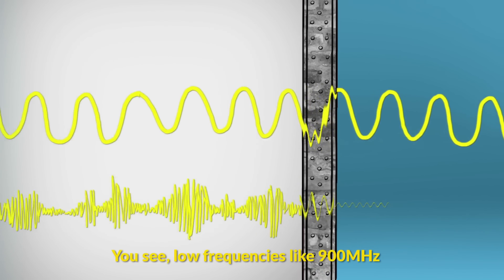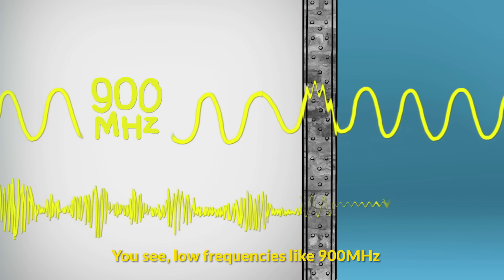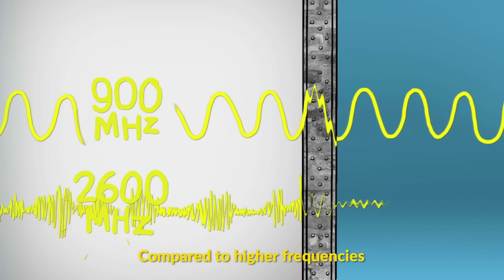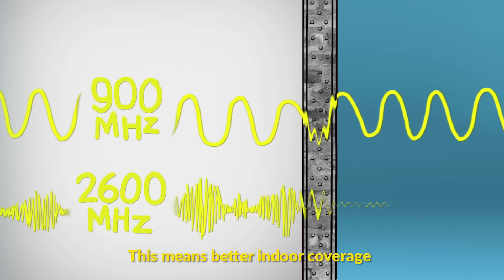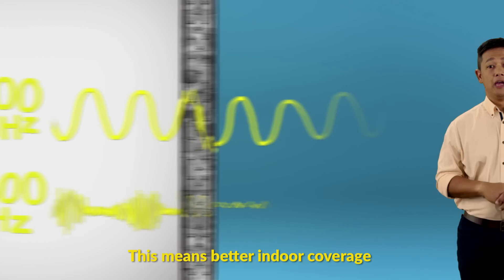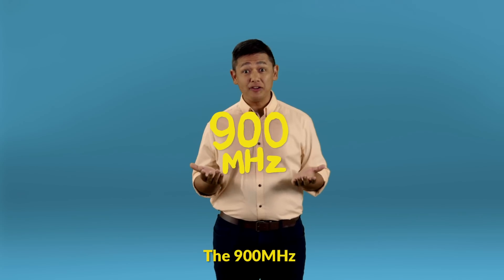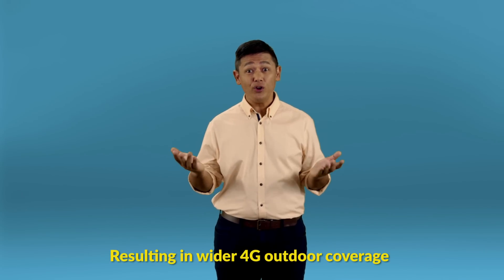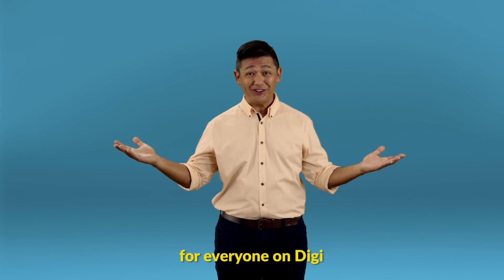You see, low frequencies like 900MHz have waves that experience lesser friction when passing through walls, compared to higher frequencies. This means better indoor coverage. What's more, the 900MHz travels further, resulting in wider 4G outdoor coverage for everyone on DG.